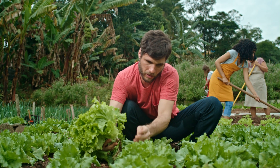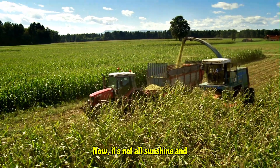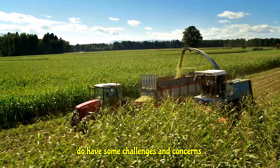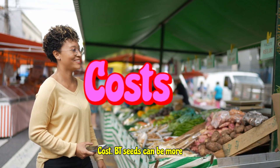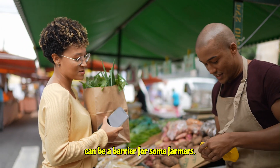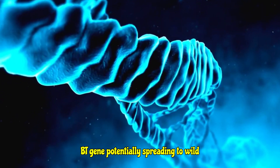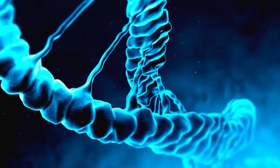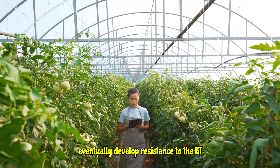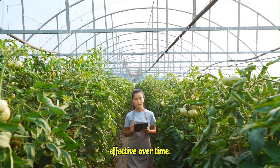Now it's not all sunshine and rainbows — BT crops do have some challenges and concerns. Cost: BT seeds can be more expensive than traditional seeds, which can be a barrier for some farmers. Gene flow: there's a concern about the BT gene potentially spreading to wild relatives of the crops. And the biggest long-term concern is insect resistance — pests might eventually develop resistance to the BT protein, making the technology less effective over time.